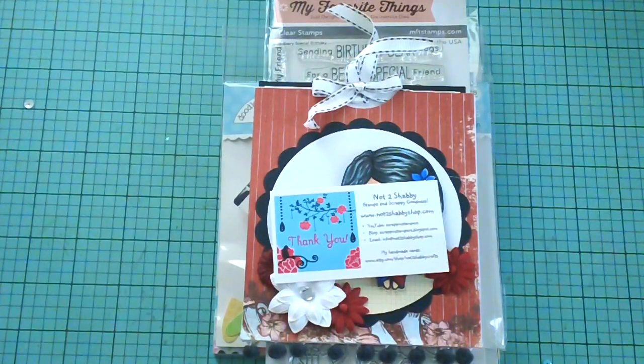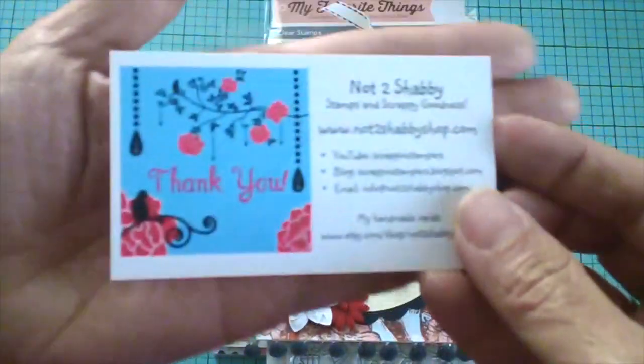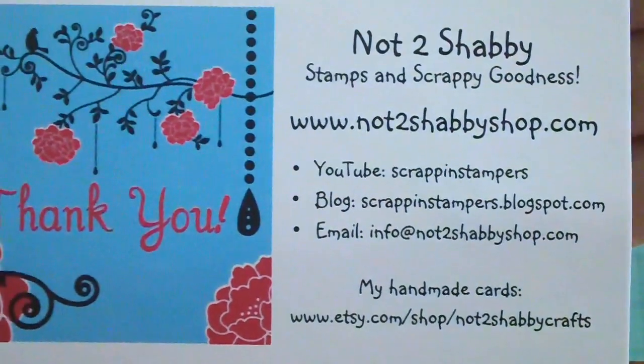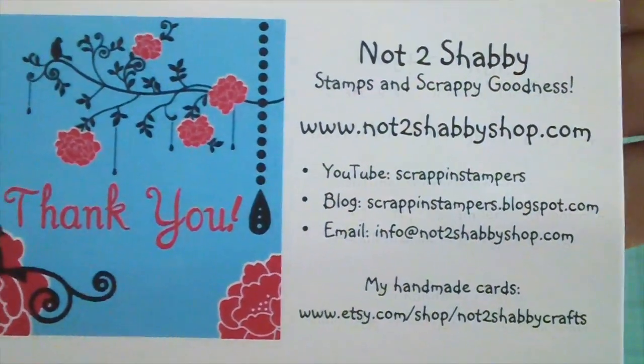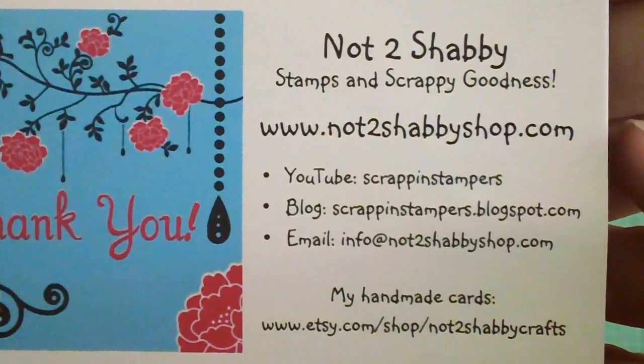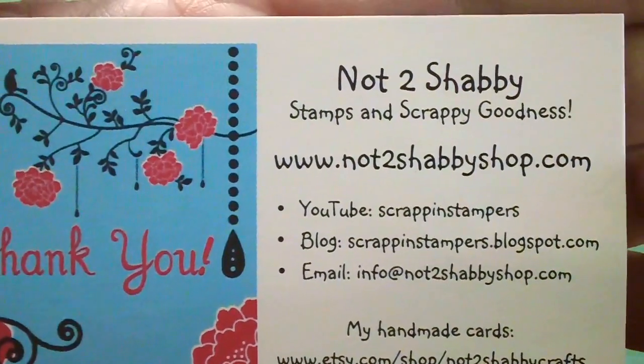Hello everyone, thank you for stopping by. I'm back today to share with you my design team package that Jamie had sent to me for the month of August, and then a couple of things that I ordered from her shop. Here are Jamie's details — everything will be linked in the description box below. If you place an order at her shop, please don't forget to use my coupon code MR10 for 10% off your order.